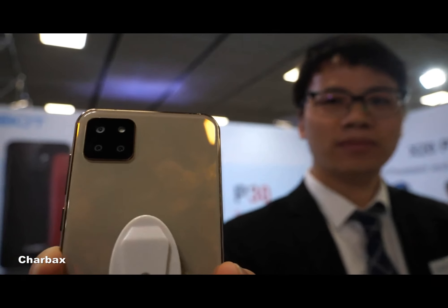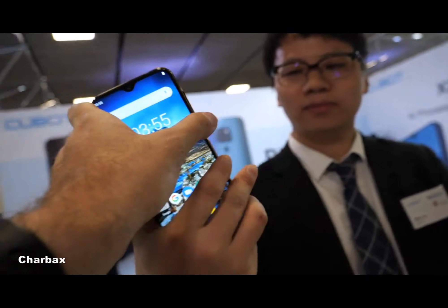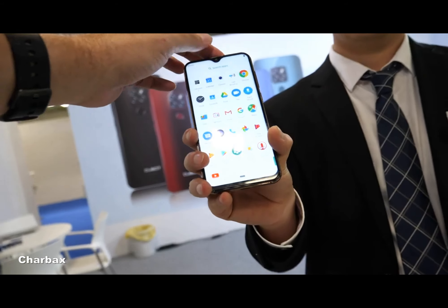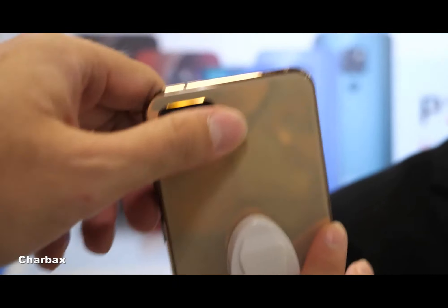Here we have the Cubot new phone with a big display and this UI running Android 9.0. I'm Mike from Cubot — what is this product?